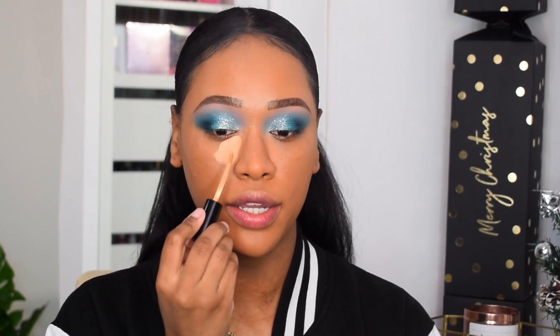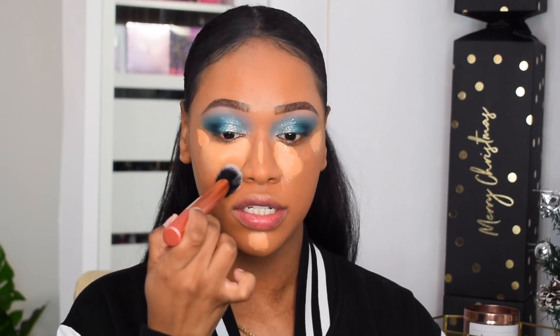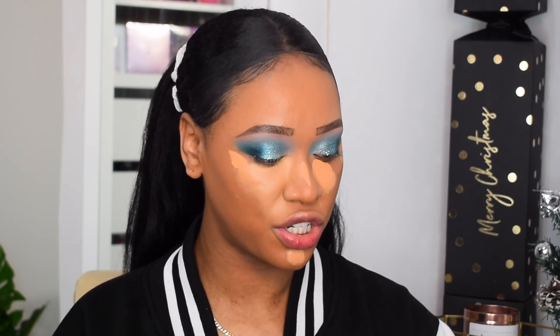Today I'm using the Pat McGrath in shade M17 — I've been reaching for this every single day, I love the coverage and formula. I blend it out using a brush. Moving on to cream contour: my favorite is the Huda Beauty Tantour. It blends so effortlessly into the skin, it's such an easy formula to work with. If you're into cream bronzer, this self-setting, melts-into-the-face formula is definitely the way to go.